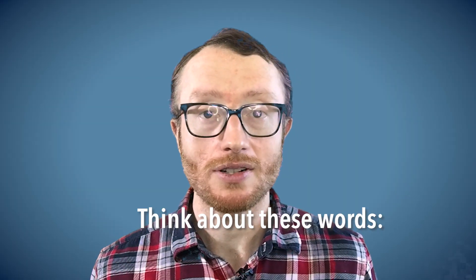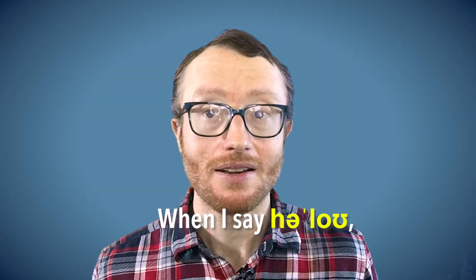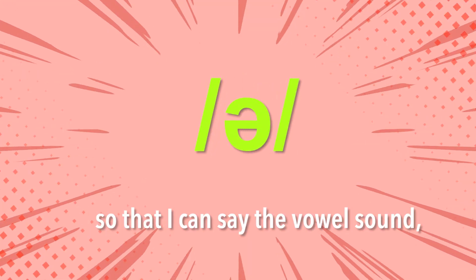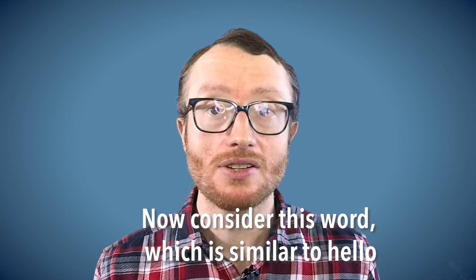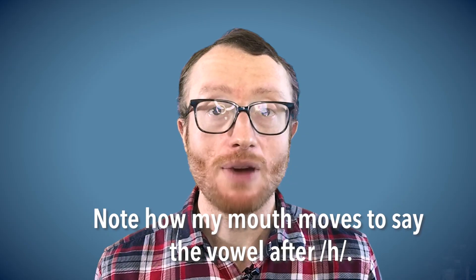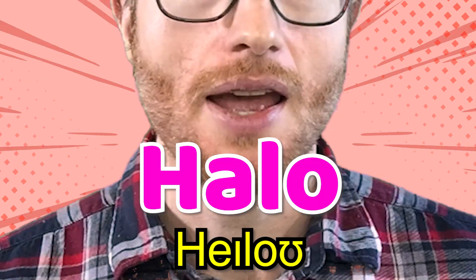Think about these words. Hello. When I say hello, I form my lips and tongue in a way so that I can say the vowel sound 'eh.' Now consider this word, which is similar to hello: Halo. Note how my mouth moves to say the vowel after H — halo.